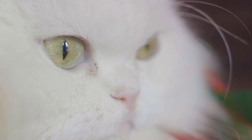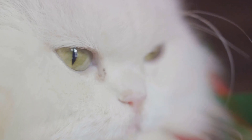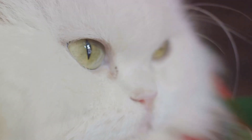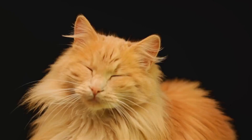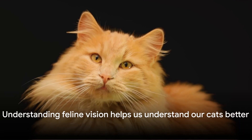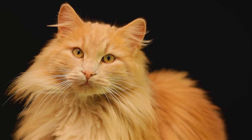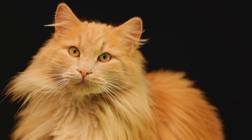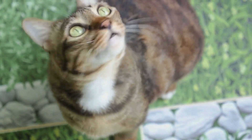Finally, there's the belief that cats have blurry vision. While it's true that cats don't have the same sharpness we do, their vision isn't blurry. Cats actually have a wider field of view and better peripheral vision than humans. Their vision is more akin to looking at something from a distance, rather than a blurry image up close. Busting these myths helps us understand our feline friends better. Knowing more about their unique vision gives us insights into their behavior, their preferences, and their world. It's not about seeing less or more, but about seeing differently — and that's a perspective we could all use a little more of.